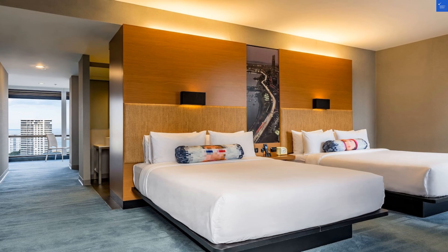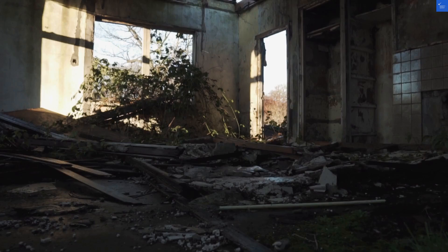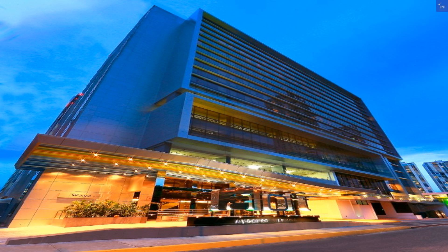Now, let's talk rooms. Some reviews describe them as trendy, while others claim the beds felt more like a trampoline than a mattress. One guest said, "I woke up feeling like I had been wrestling a bear." Ouch. I'll give the room quality a solid 5 out of 10.